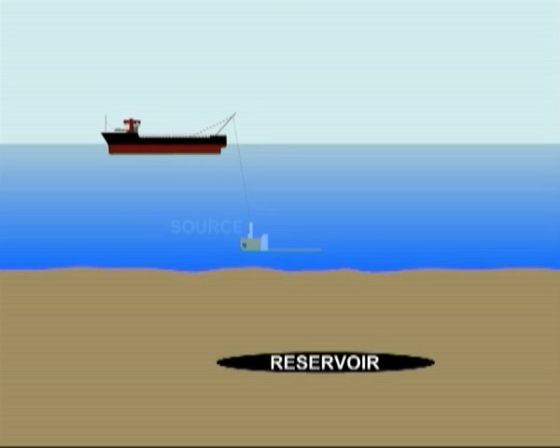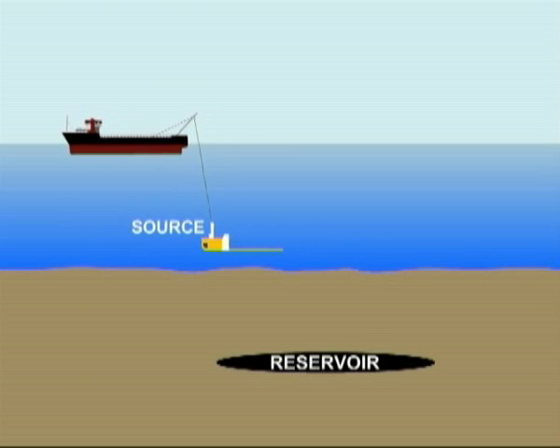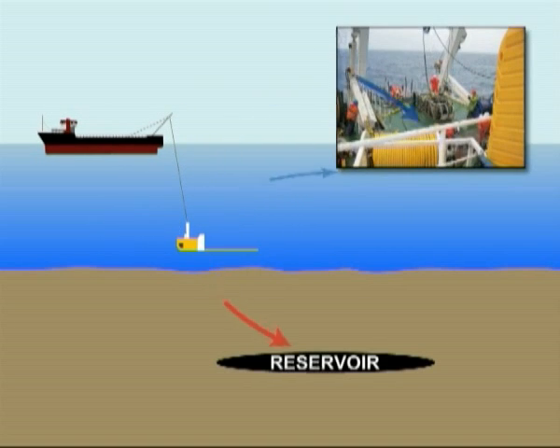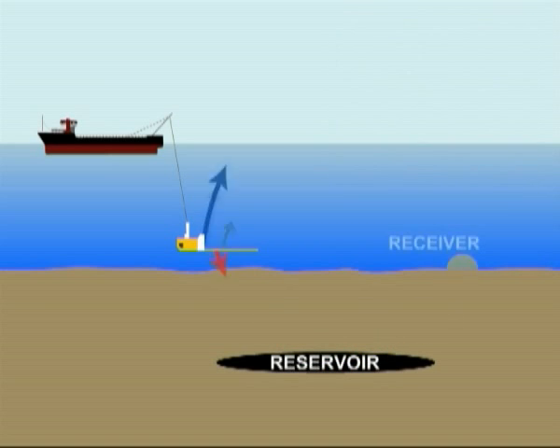The CSEM survey method uses a dipole source that is towed above the seafloor, emitting an electromagnetic field into the earth. This field is modified by the presence of subsurface resistive layers, and these changes are detected and logged by an array of receivers placed on the seabed.